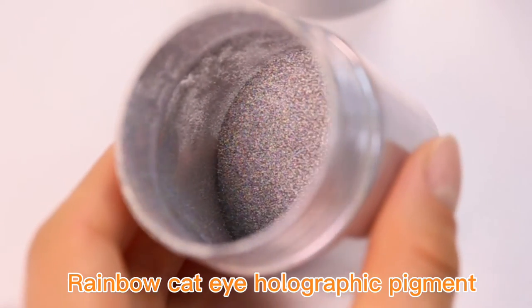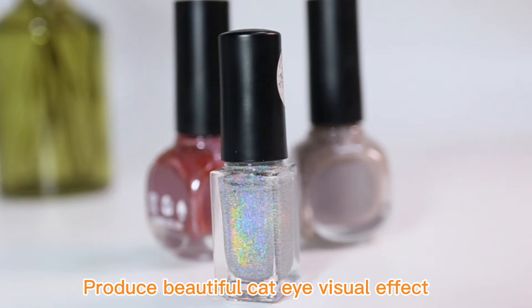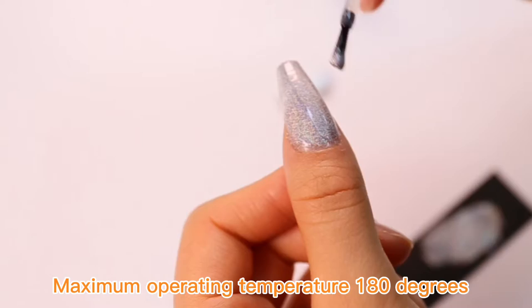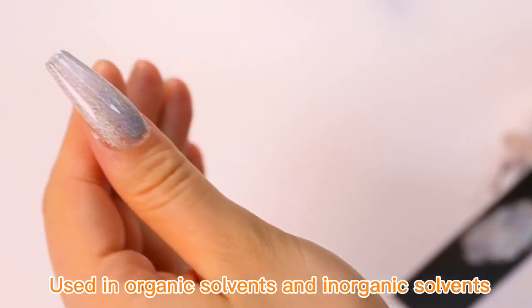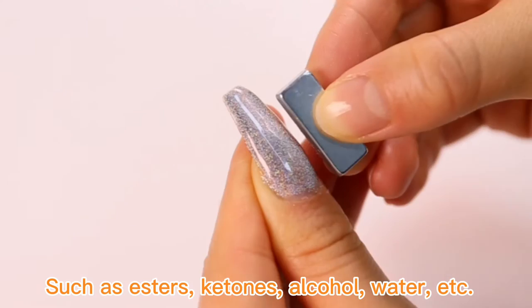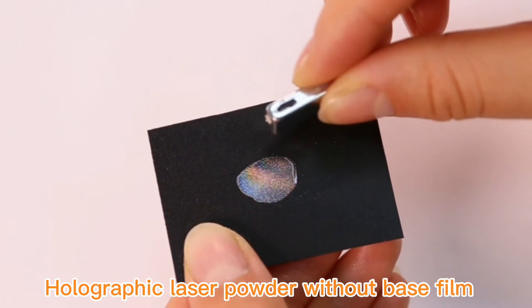Rainbow cat eye holographic pigment available for cosmetic and nail art use, producing a beautiful cat eye visual effect. Maximum operating temperature is 180 degrees. Solvent resistance: can be used in organic and inorganic solvents such as esters, ketones, alcohol, water, etc. Also known as holographic laser powder.